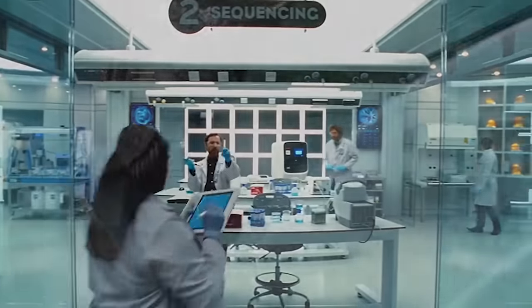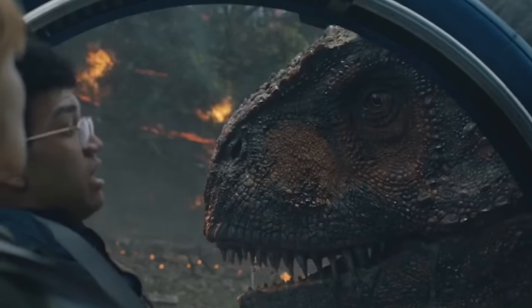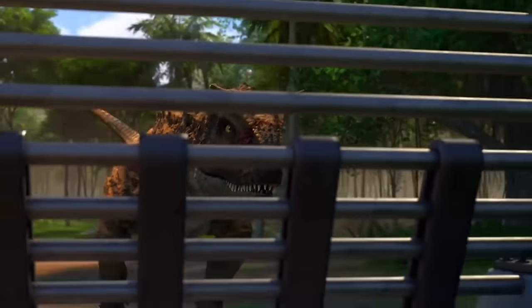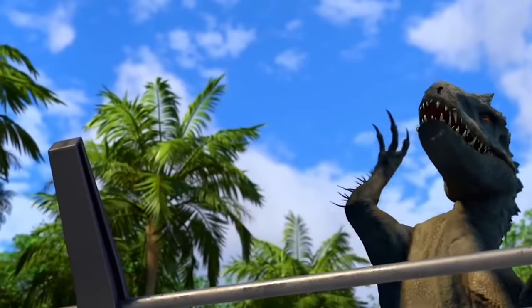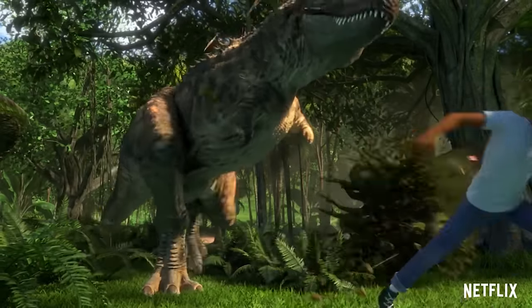We do know there is a Carnotaurus on Isla Nublar because we see it in Camp Cretaceous and in Fallen Kingdom. However, the Carnotaurus would not be kept in Paddock 10 because it's seen escaping from the quarantine pen in Camp Cretaceous after the Indominus Rex takes it out.